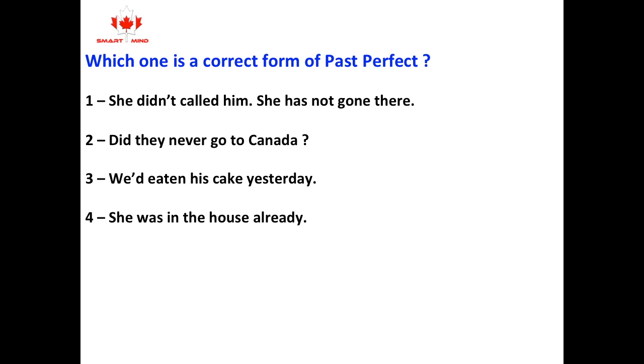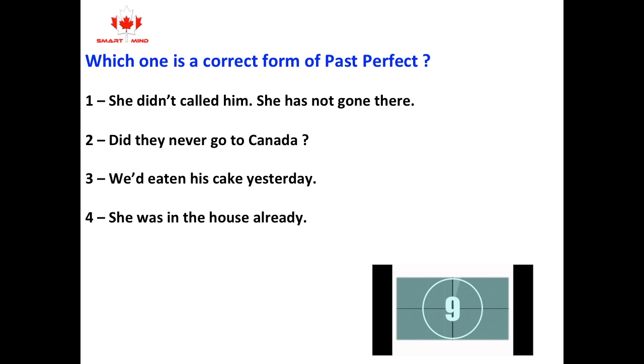Which one is the correct form of past perfect? 1. She didn't call him. She has not got him there. 2. Did they never go to Canada? 3. We'd eaten his cake yesterday. 4. She was in the house already.